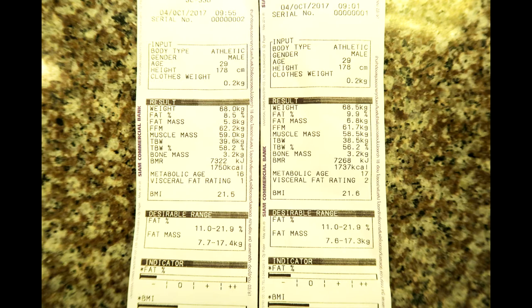So apparently I gained 0.5 kilos from using the infrared sauna, which is incorrect. My water content was 38.5 kilos before and apparently 39.6 kilos afterwards, which does not make any sense — the water content should actually be less afterwards, not more. The bone mass stayed exactly the same, which is definitely accurate since my bone mass would not have changed.